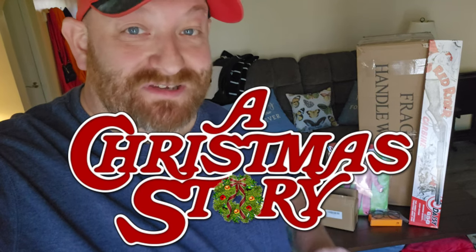Christmas is coming and today we are going to be making something awesome. We are going to use these things right behind me on this table here to make our very own Talking Pink Nightmare from A Christmas Story.